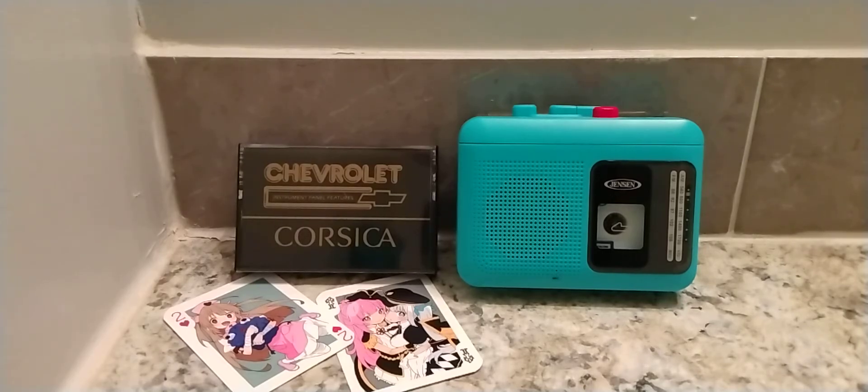The instrument panel of your new Corsica is equipped with an impressive array of standard and available features. The panel is designed on the basis of importance to the driving function and frequency of use. Let's start on the left side with the headlight and parking light switches. To operate the lights, simply push to turn the lights on. To turn off the headlights or parking lights, push the lights off button. The dimmer control for the instrument lights is a small knob on the left of the instrument panel. You can vary the brightness of the instrument lights by turning the knob.